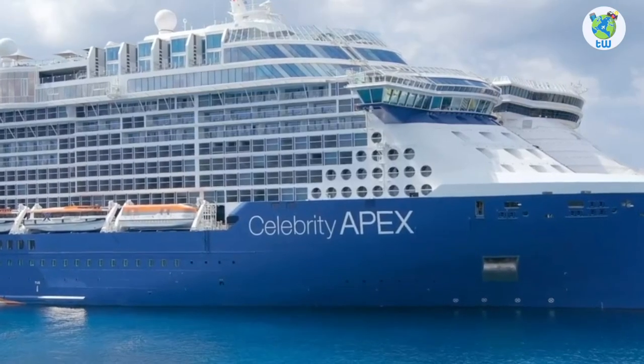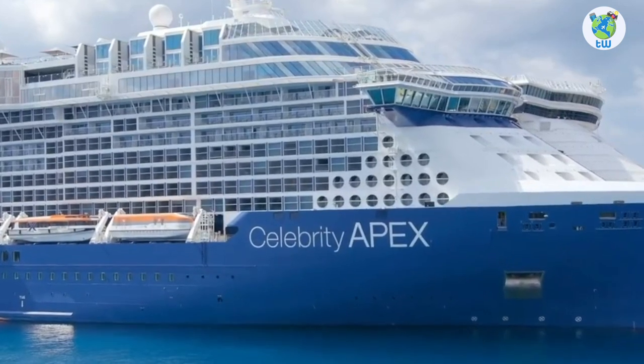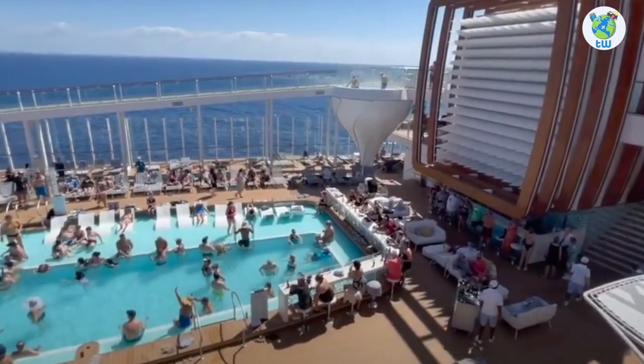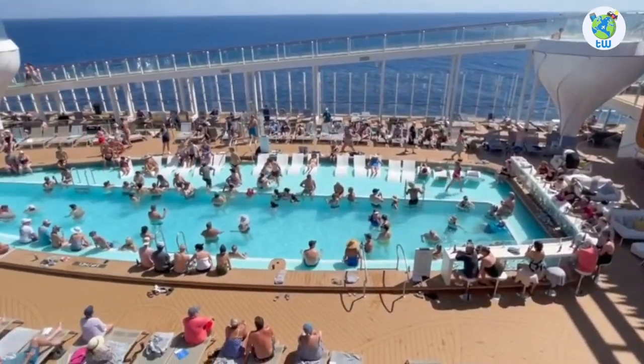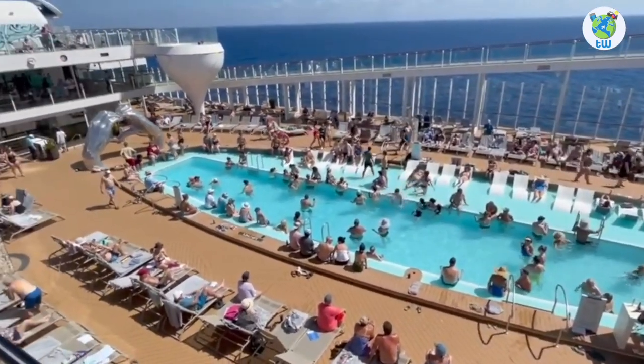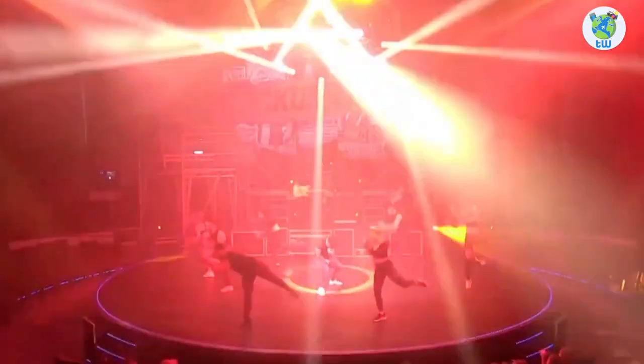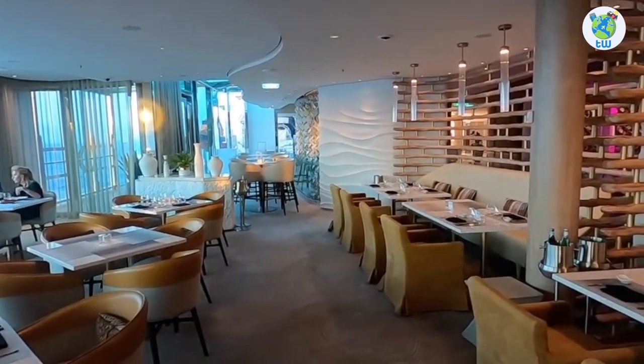Number one, it's one of the Edge-class cruises which sailed for the first time in 2021. Number two, on board you'll be sailing with 2,910 other guests. Number three, it features luxurious accommodations, entertainment, and complimentary and specialty dining venues.